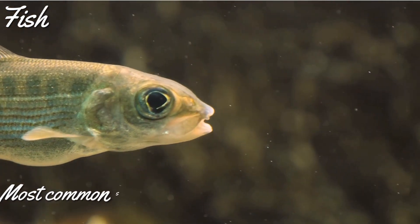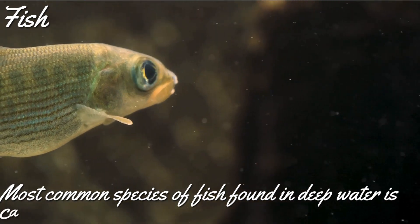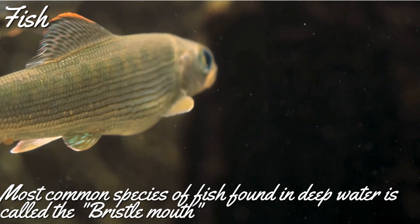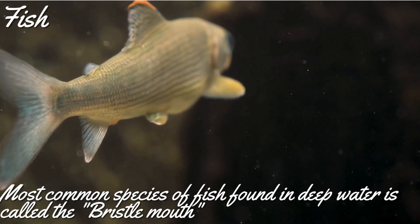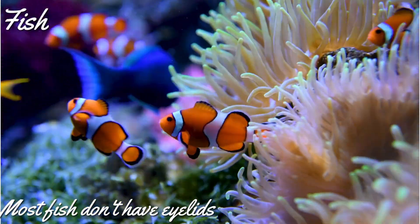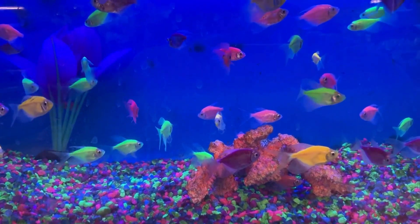The most common species of fish found in deep water is called the bristlemouth. Most fish don't have eyelids. Then how do they sleep, you ask? They just stay motionless and take rest.